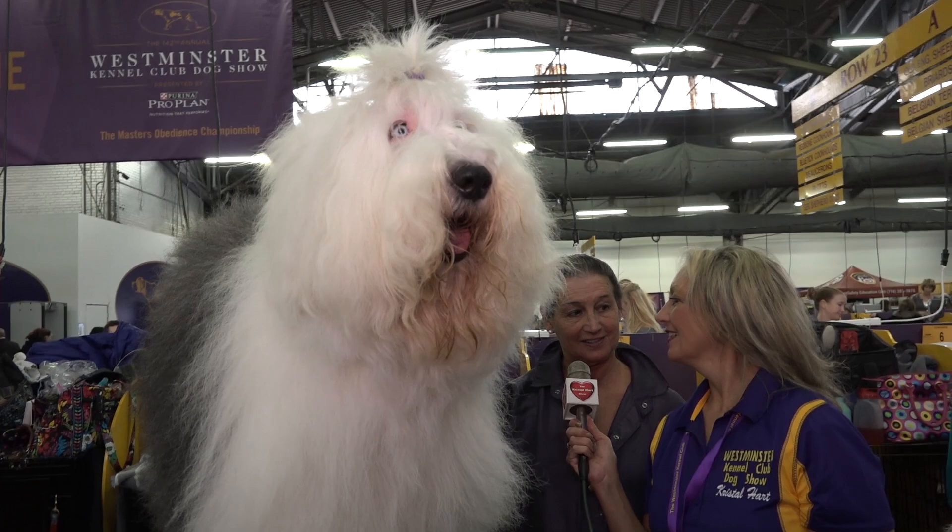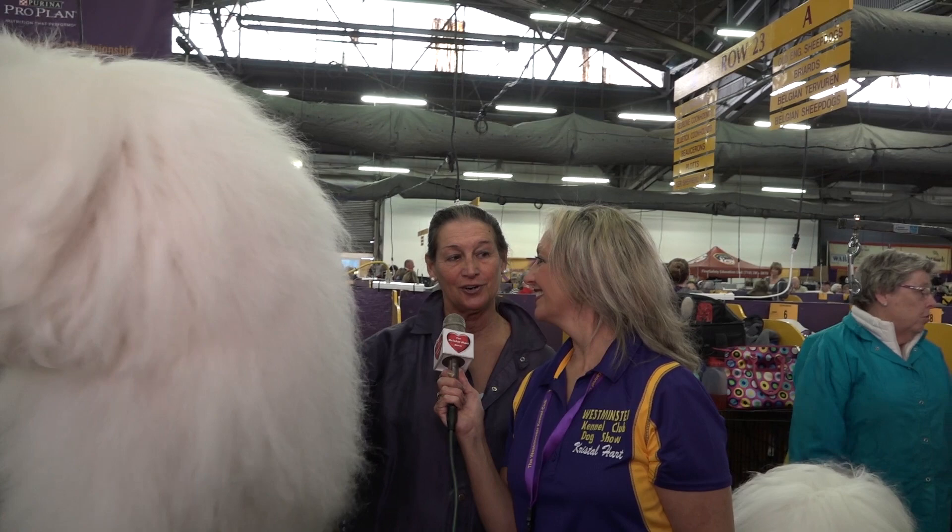And outdoors? This dog has 24-hour access to the house. He prefers to sleep outside at night. We live in Southern California, so it's not very cold, but he likes the cold.